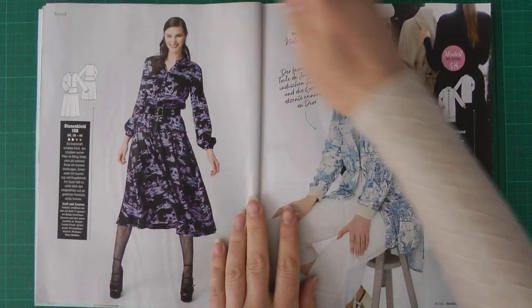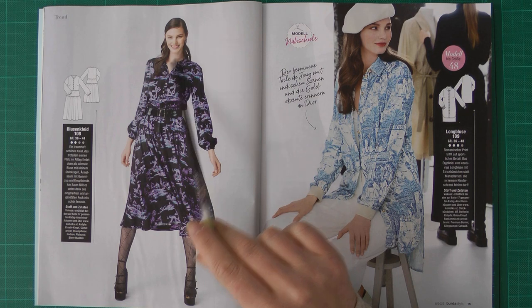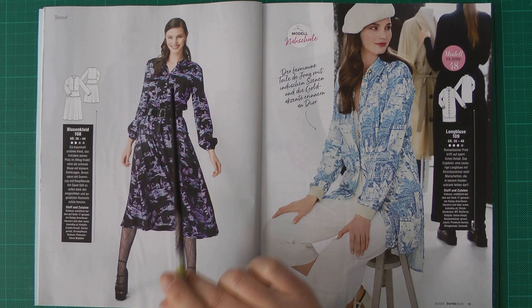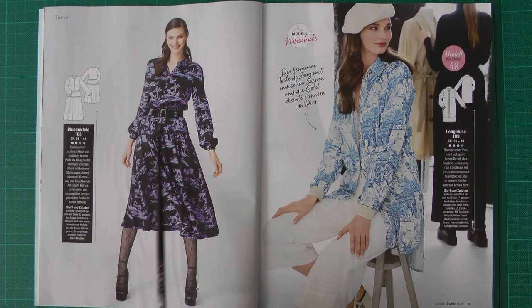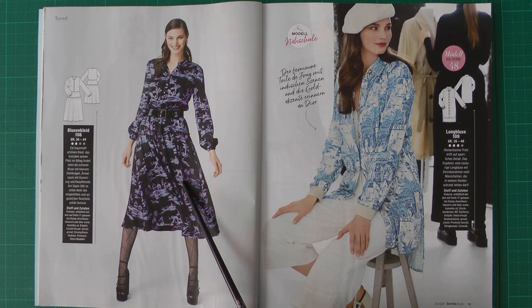Then we have one of the classic Burda shirt dresses — I think I've seen this a lot of times. It has elastic in the waist and the lower part of the skirt is gathered and sewn onto the upper part. You finish the upper edge, gather it, and top stitch it onto the upper part of the skirt. The dress is also made in viscose and it's coming in sizes 36 to 44.